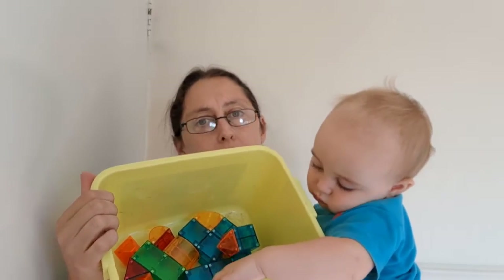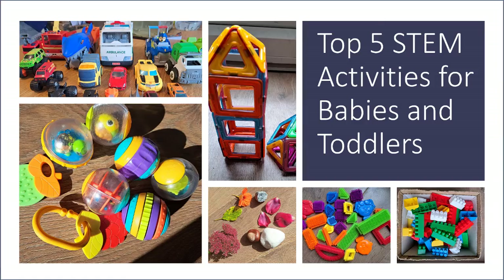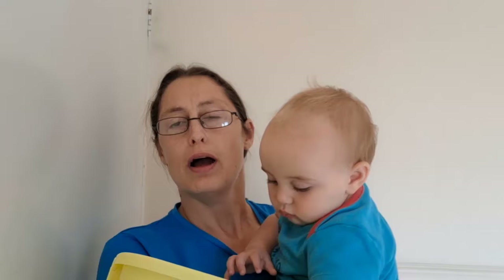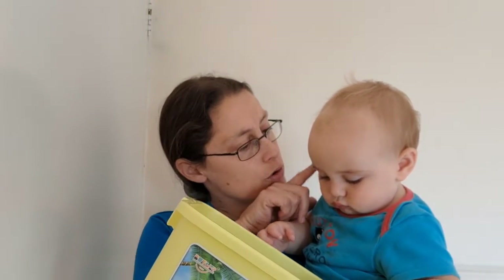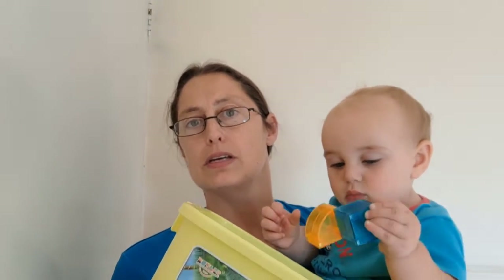That has been our top five STEM activities for babies and toddlers. Hopefully you found that useful — please put your own suggestions in the comments below so we can think about adding them to the website. Next time we'll be talking about STEM activities for primary school kids between the ages of six and eleven. Thank you!